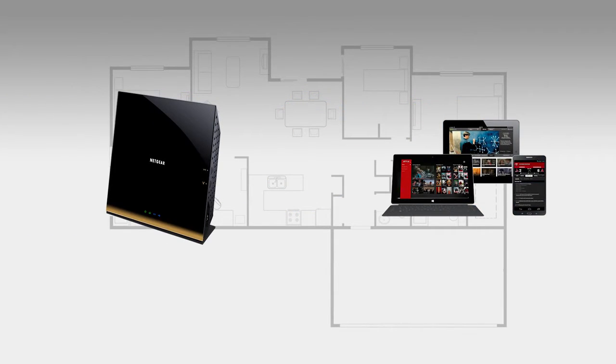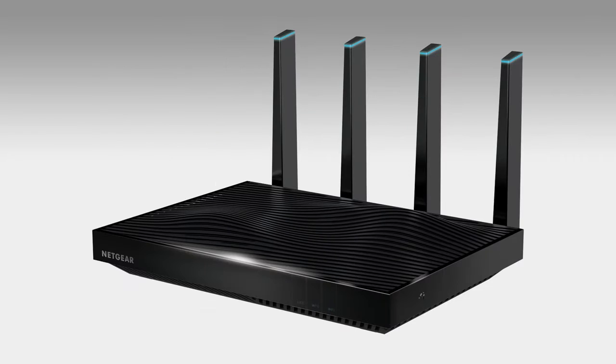This asymmetry in your network — a strong Wi-Fi signal from the router and weaker ones from mobile devices — reduces overall performance. To meet this challenge,